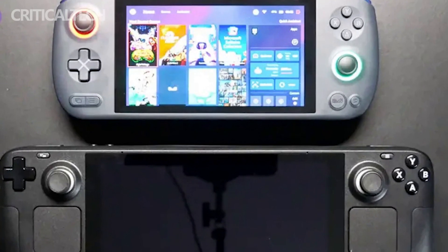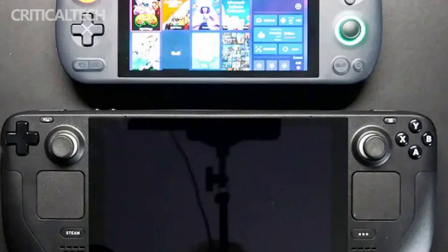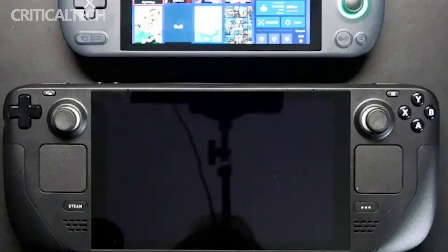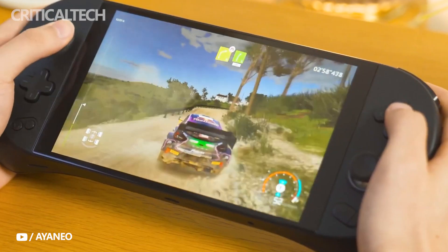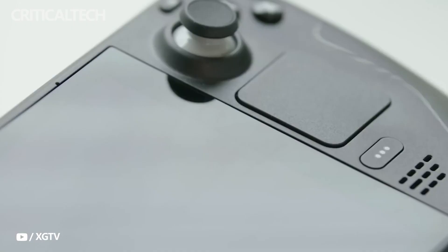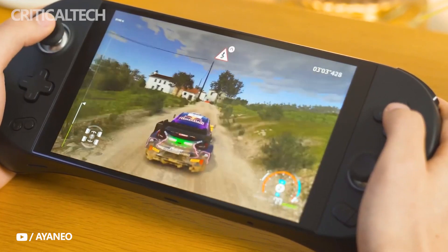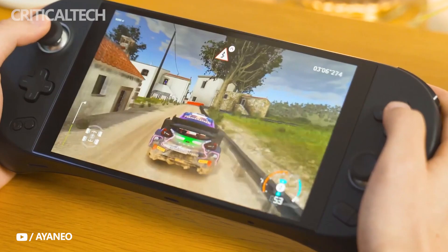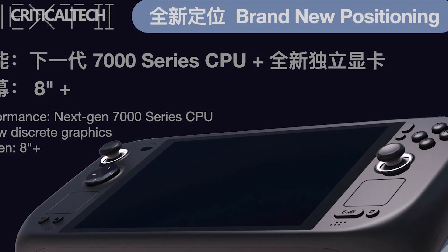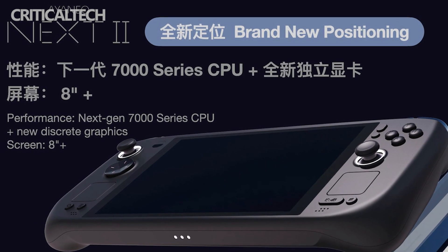The Ioneo Next 2 will have an 8-inch screen and the next-generation AMD Ryzen 7000 CPU. However, the particular model being used for specifications has yet to be determined. Additionally, the corporation does not specify the graphics processor being used, and will simply state that the Ioneo Next 2 would have new discrete graphics. The AMD Ryzen 7000 mobile CPU family includes GPU cores ranging from Vega to RDNA 2 and RDNA 3. However, the company is most likely referring to the newer and improved RDNA 3 processor, which will be featured on the Ryzen 7045 Phoenix CPUs.